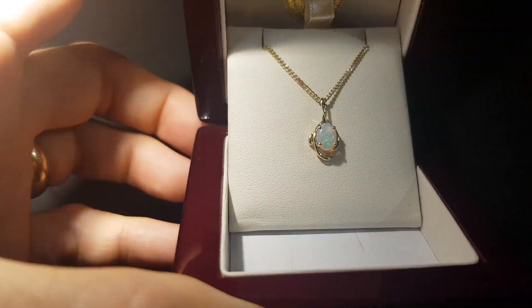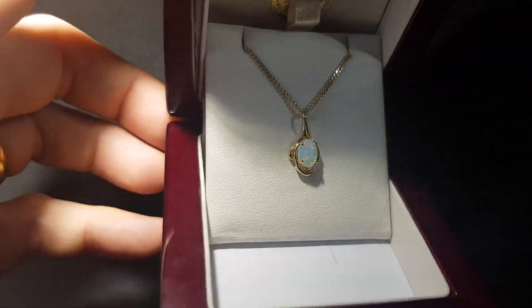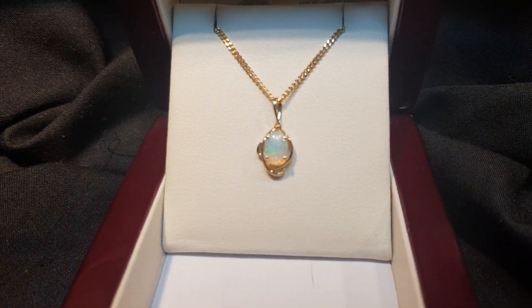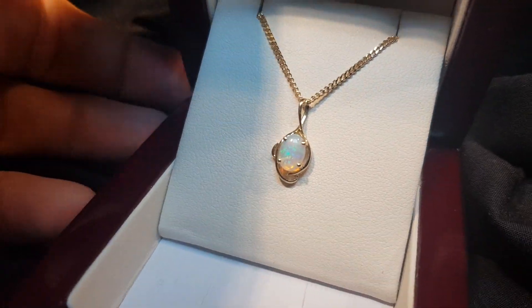There's a really nice amount of blue-green color, set in 9-carat yellow gold. I would say that this is just a very classic design, with that little bit of a swirl and a swish going there.